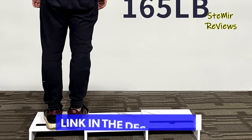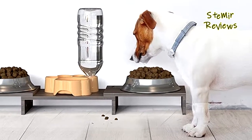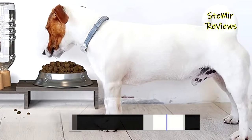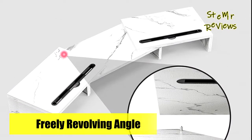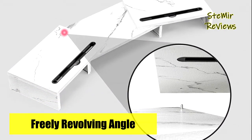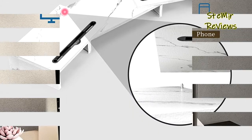The HMFOR monitor stand freely adjusts the length you need between 28.3 inches to 42 inches. It is compatible with PC monitors, laptops, printers, fax machines, and computer screens. This computer stand can raise 2 to 3 monitors and keep screens at eye level for more comfortable viewing, helping to relieve back or neck pain.